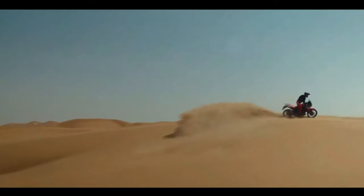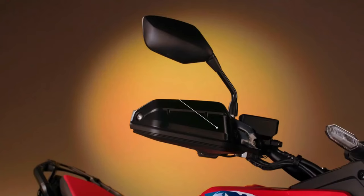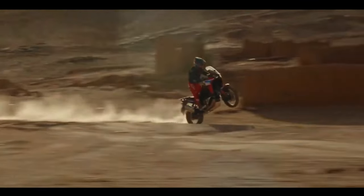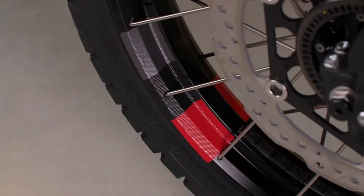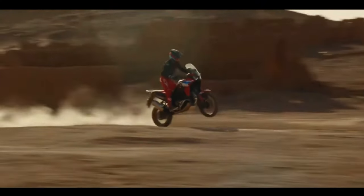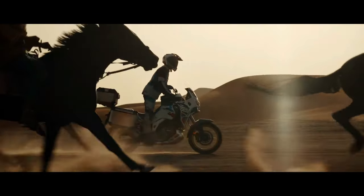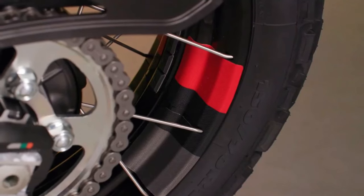Honda has submitted certification data in Switzerland for updated Africa Twin models, with evidence of substantial changes in store for the adventure tourer. The preliminary data is specifically for new Africa Twin Adventure Sports models, with both a manual and dual-clutch transmission. The data is only partially complete, but what has been released indicates the Africa Twin Adventure Sports is getting an updated engine and changes to its chassis.